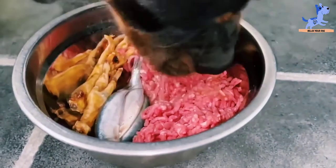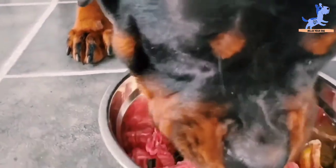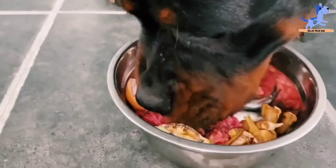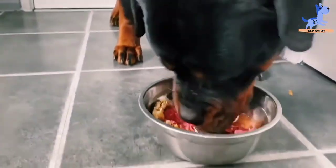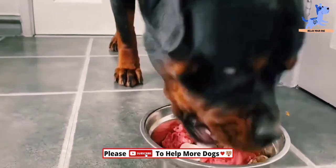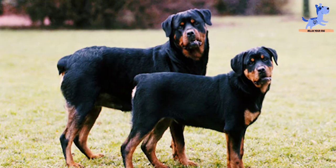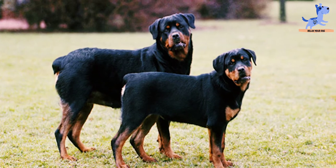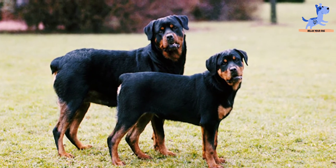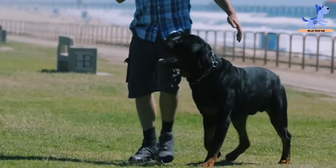This dry food will instantly gain your dog's attention. If you are looking for a breed-specific diet that perfectly matches the nutritional needs and flavor interests of your Rottweiler, you cannot go wrong with this offering from Acana. It contains high-quality ingredients including vitamin E and beta-carotene to support your Rottweiler's immune system. Moreover, it boasts a rare source of protein to keep your dog strong and healthy.